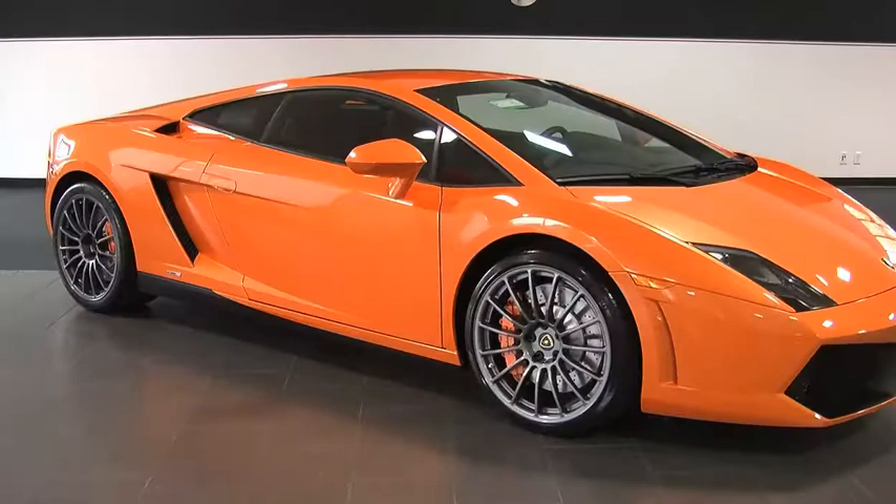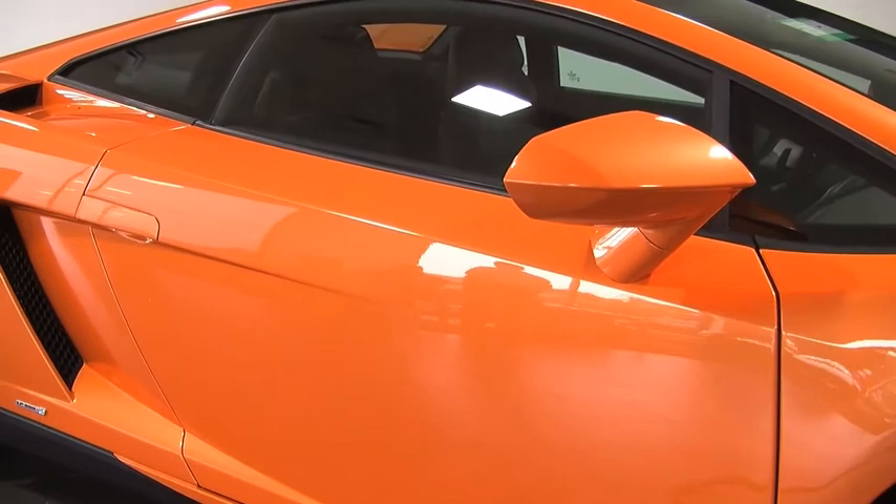Hi, I'm Tim McKenna, General Manager here at Lamborghini Dallas, and today I want to show you a beautiful 2013 Lamborghini Gallardo 550-2.